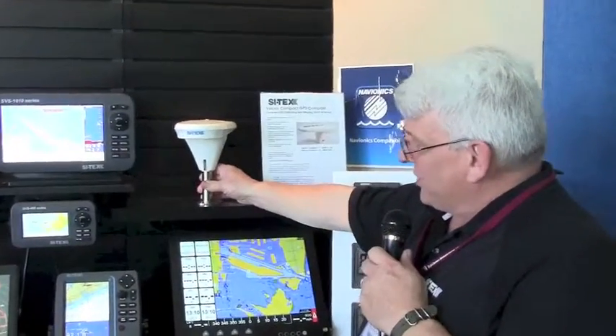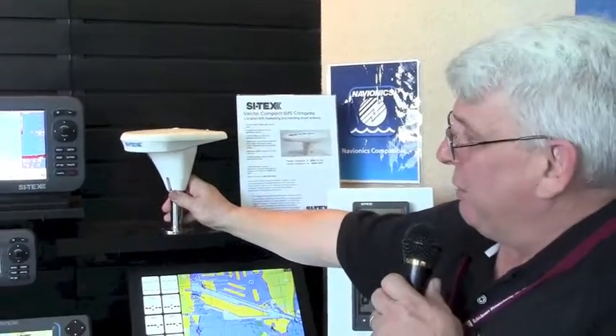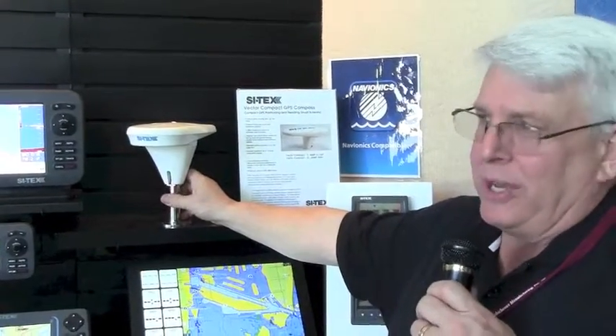Good afternoon, it's Alan Schlatter with Cytex Marine Electronics and we're here at the Miami International Boat Show. We're going to go over one of the new products we've displayed here this year for the first time. This is the new Cytex Compact GPS Compass, called the Vector Compact GPS Compass.